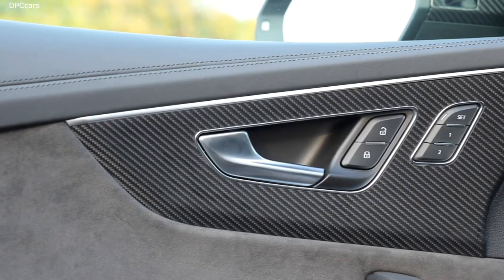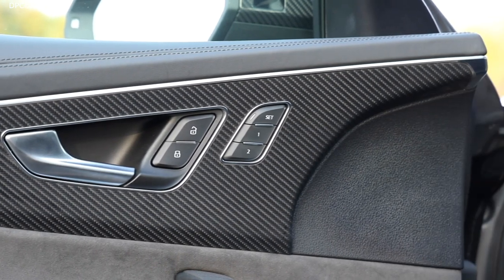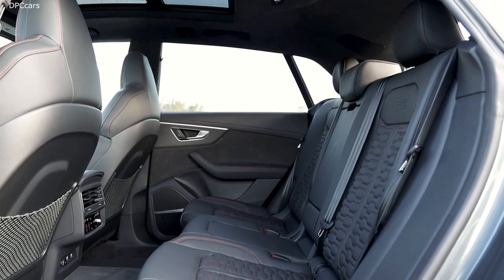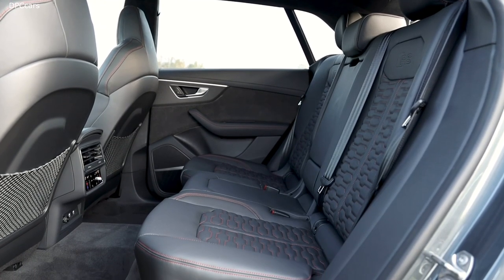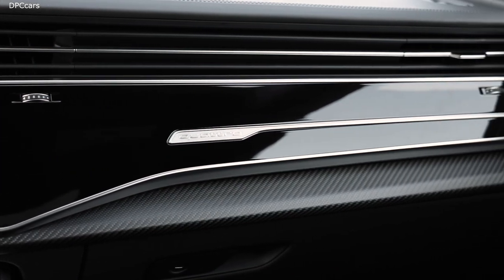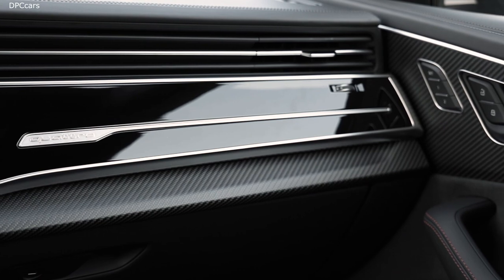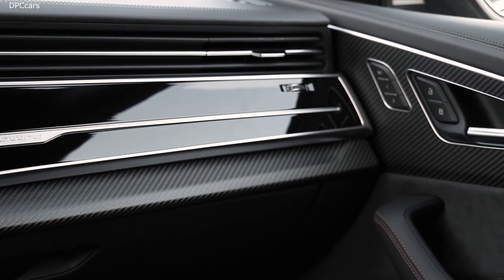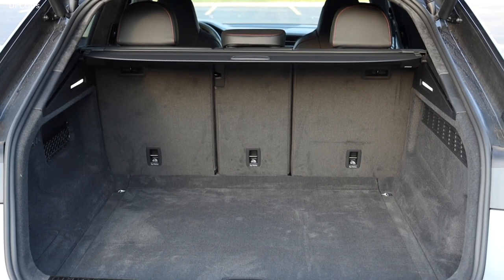The special thing about it, it's outstanding in the segment — quite iconic. You can clearly recognize the Q8 from 100 meters away and it combines in a perfect way functionality with sportiness. And of course, this recipe we kept for the RS Q8, but we found a few elements which exaggerate and emphasize that this is the RS Q8 now, the top-of-the-line model.